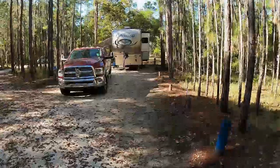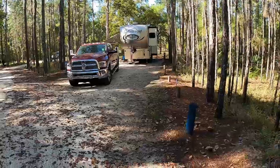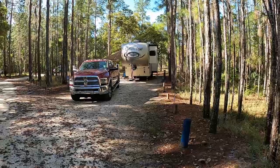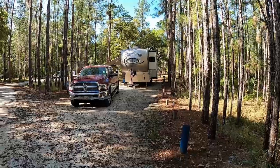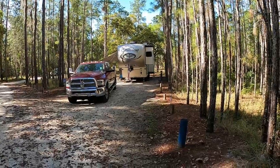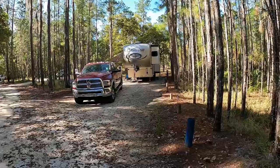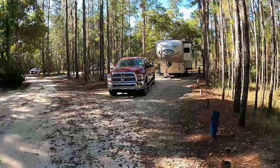All sites have water and electric, and you can see from the looks of our site here — which is site 51 — that the sites are deep. Ours is a 41-foot camper and the truck is sitting in front of it and we still have room in the back and room in the front. So they're nice deep sites, and this is typical of the site.